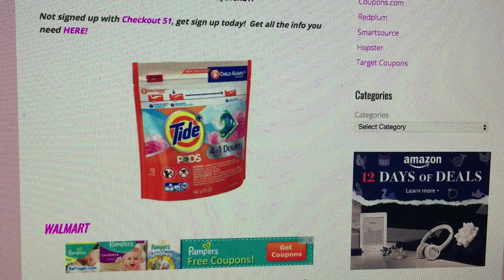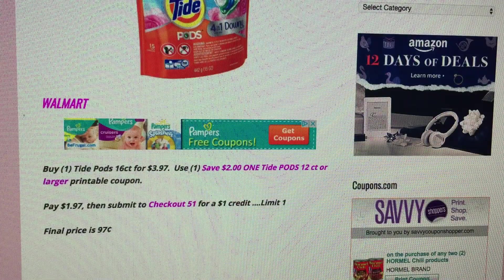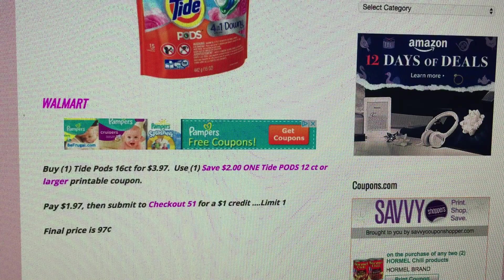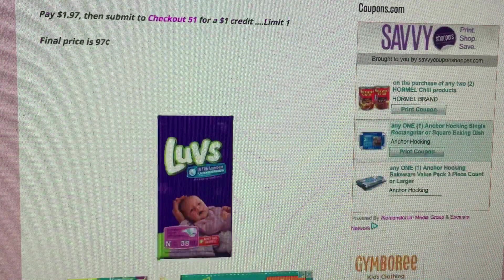The first deal is at Walmart on Tide Pods. Buy the 16-count for $3.97 — there's a $2 off one printable coupon still available as of this video. Print it out, head to Walmart, grab one. After the coupon you'll pay $1.97, then submit to Checkout 51 for a $1 credit, limit of one. That makes your Tide Pods just $0.97 — really great savings and a pretty exciting rebate.